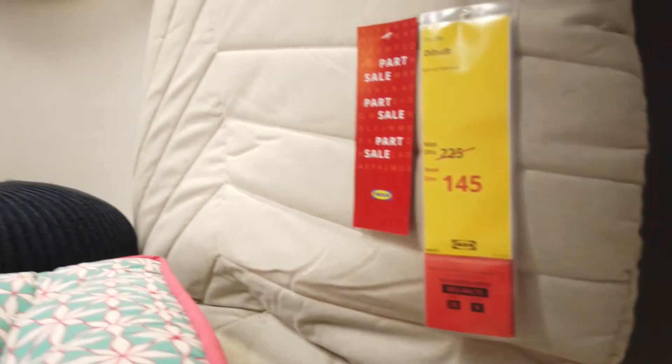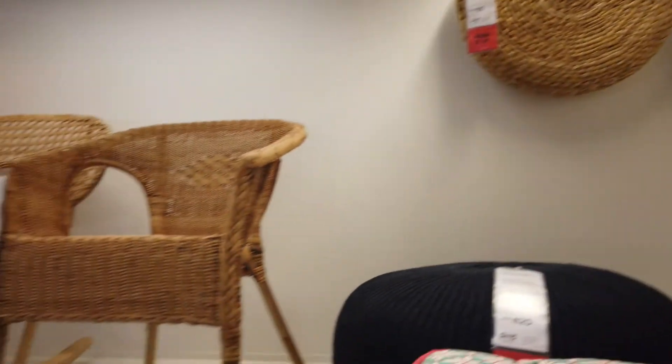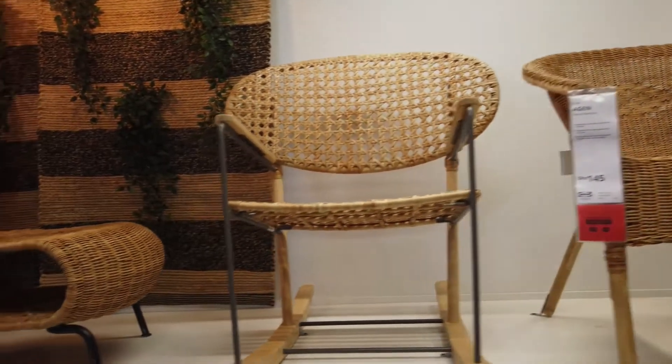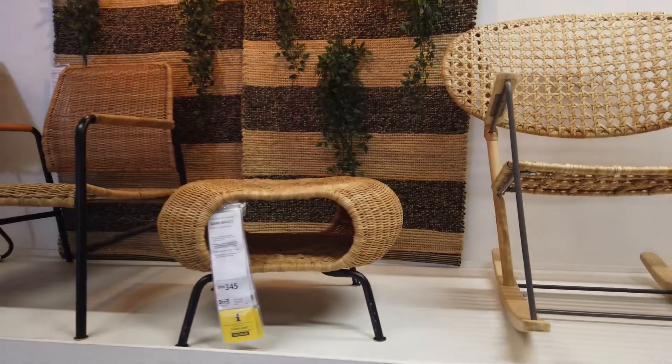Hello, friends. This is a mini-tour for IKEA. IKEA is a multinational group, Swedish in origin. They are ready-to-assemble furniture, kitchen appliances, home accessories, etc.